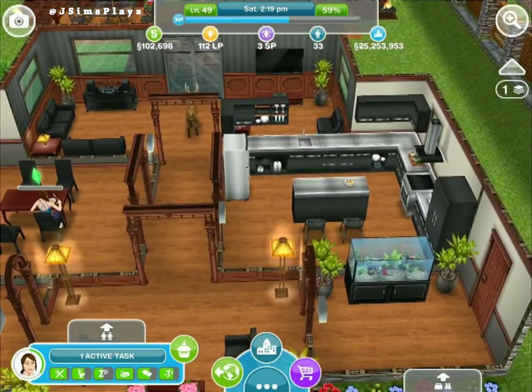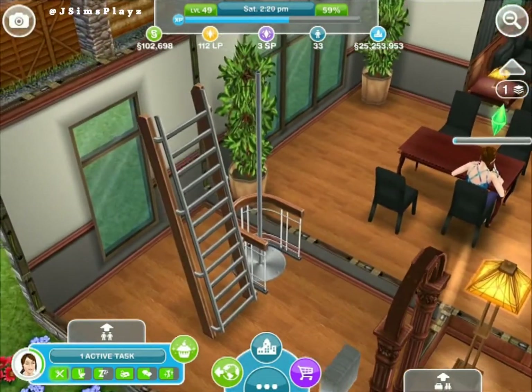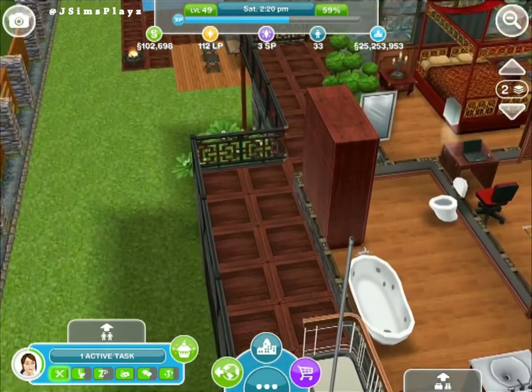Go back and you can go upstairs using this fire pole, and it leads to an outside balcony.